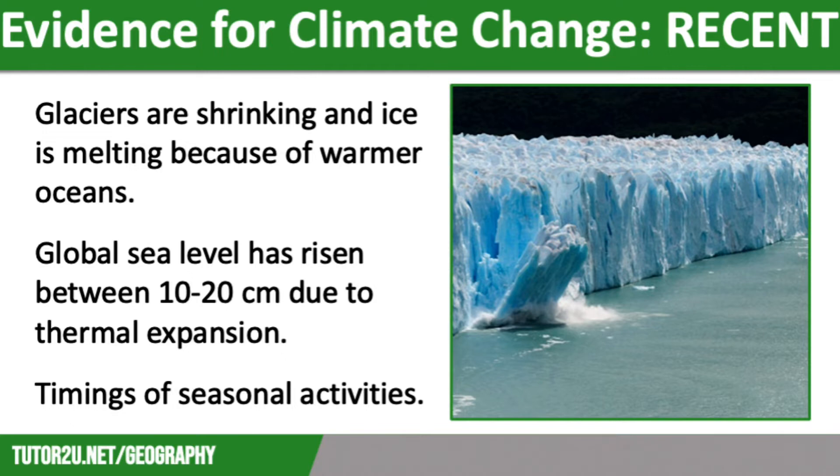Data from NASA also shows that since 2002, Antarctica is losing 134 billion tonnes of ice a year, and Greenland is losing 287 billion tonnes annually.